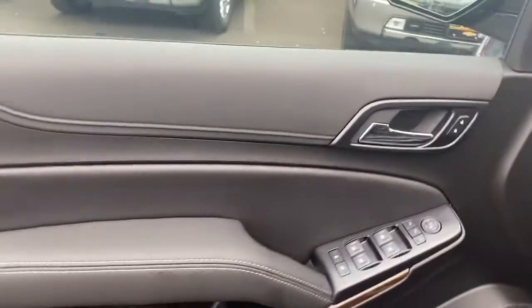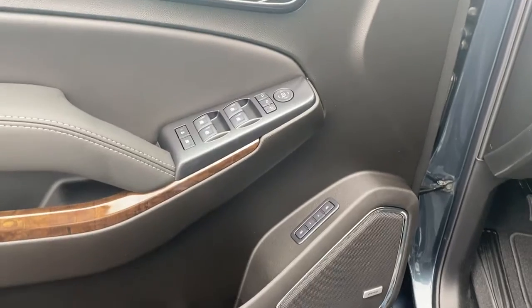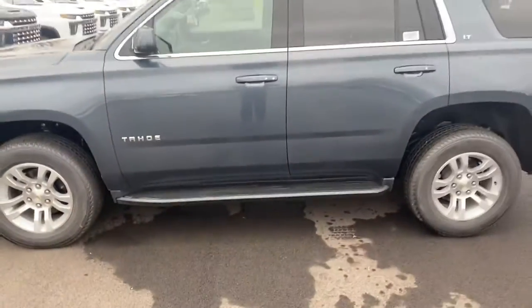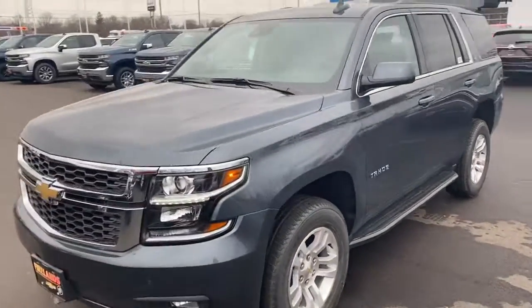Heated seats of course, four wheel drive, power windows, power locks, power mirrors. You also do have the Bose sound system — superior sound quality — memory seating and eight-way powered seating. I also love about the Tahoe how this one specifically does have the running boards already installed. Beautiful headlights and a really nice design.